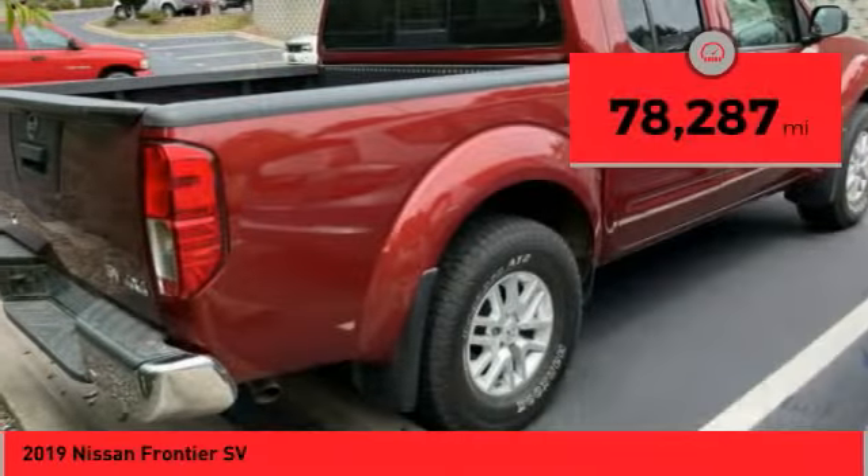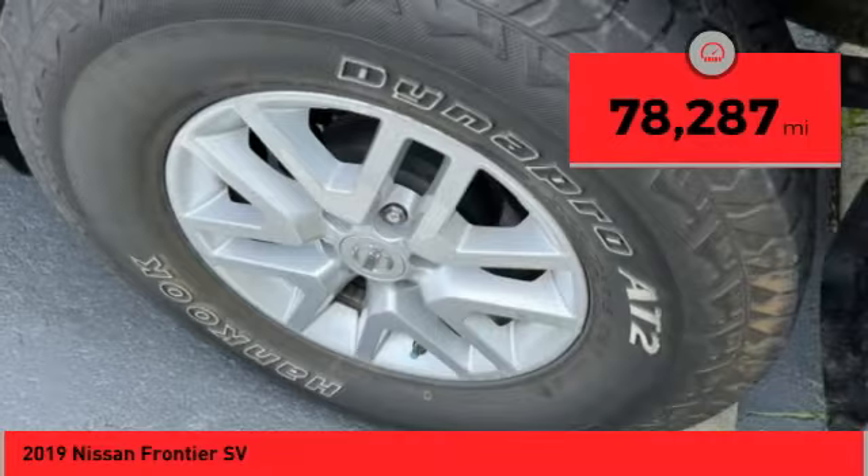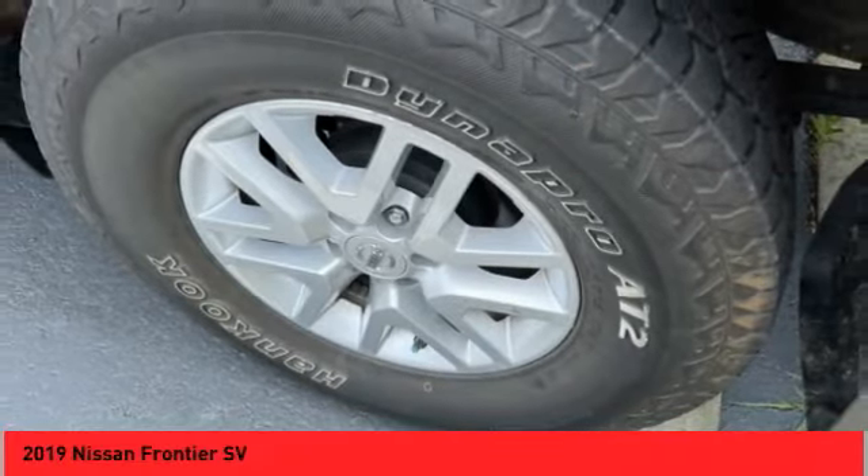This vehicle has less than 80,000 miles. Drive away with a great deal on this vehicle. Call or stop in today.